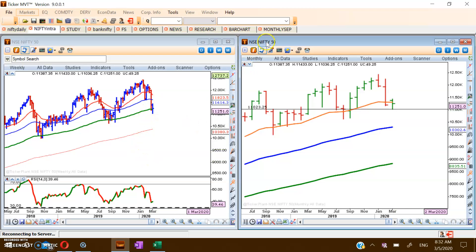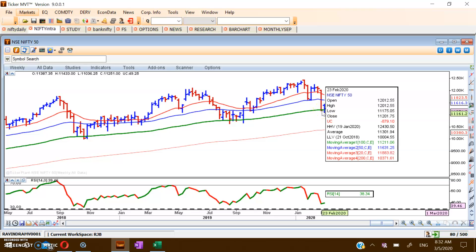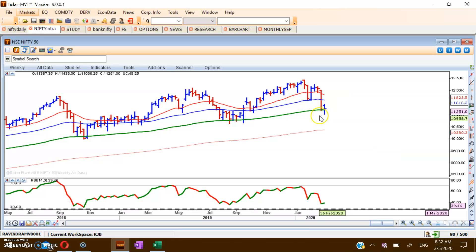Looking at the weekly chart, we are at the 100 EMA, which has given excellent support in the past, and at this moment it is testing that 100 EMA again. So two time frames are showing support: the monthly 20 EMA and the weekly 100 EMA. We are therefore expecting the market to recover, and as far as the weekly chart is concerned that recovery should take price to the 250 EMA, which is around 11,600.